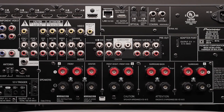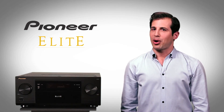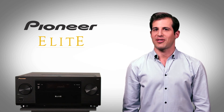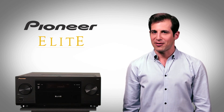For convenience, the Elite SC63 features seven HDMI inputs. The preamp mode shuts down all amplification circuitry for maximum noise reduction if you want to use outboard amplifiers. Because it's Elite, it's all about flexibility.